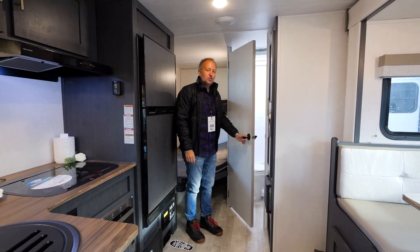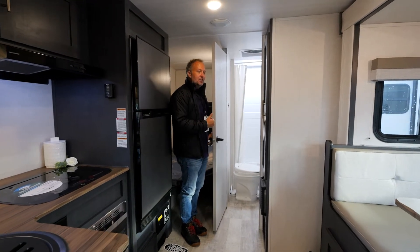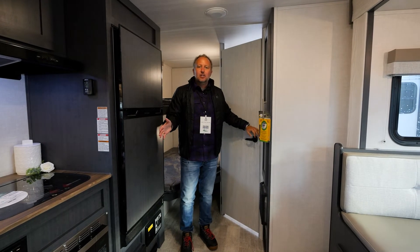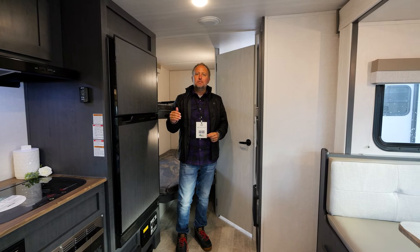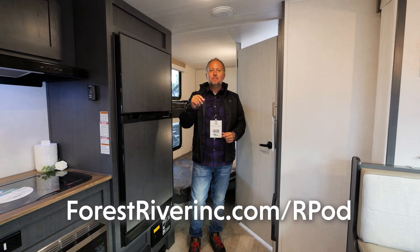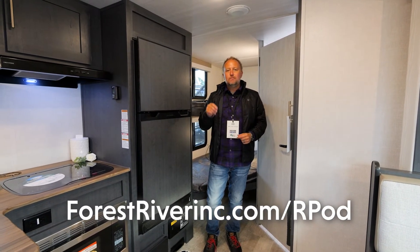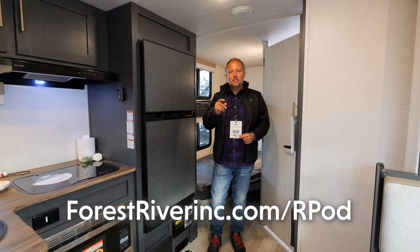You've also got a full-size bathroom — again, a 25-foot unit with bunks this size, a large bath, and a huge living space. We think the 203 really sets the benchmark for a family camping trailer. Before you choose your next adventure, check out the R-Pod 203 by visiting forestriverinc.com/rpod or visit our social channels for up-to-the-minute updates. Thanks for watching.